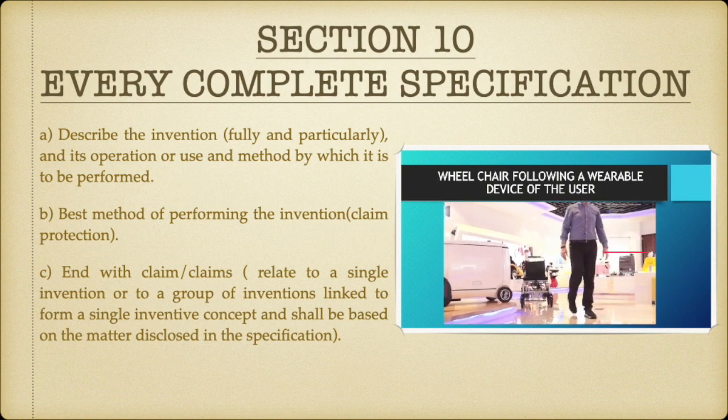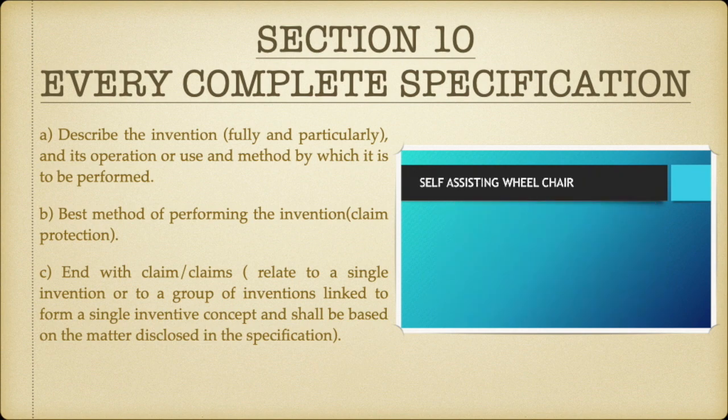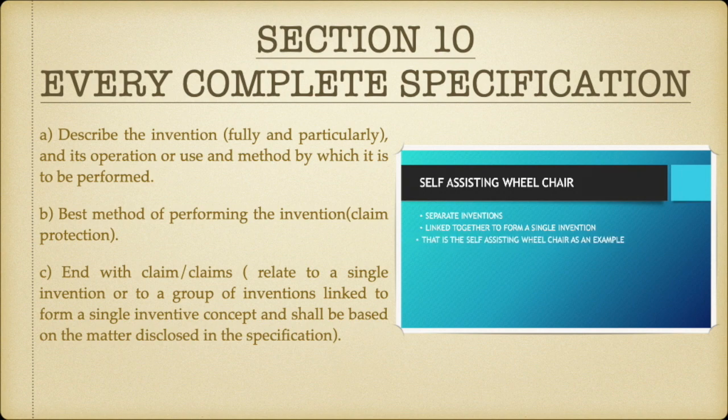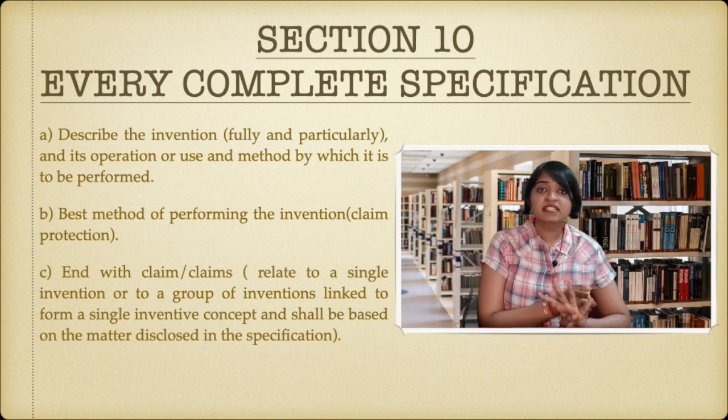So a claim can relate to a single invention — either the wheelchair on the whole — or to a group of inventions linked to form a single inventive concept, that is the wheelchair, the self-unfolding button, and the Bluetooth control. These separate inventions are all linked to form a single inventive concept: the self-assisting wheelchair.